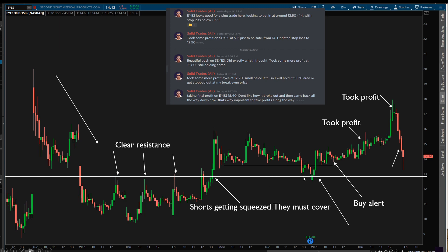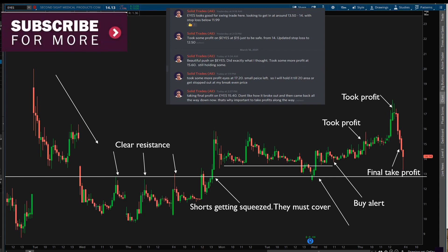That's how you figure out a short squeeze: identify where the shorts are going to be stuck, what they're thinking, and if they're really stuck that's when you get in. Set your stop-loss right below support — if it came back down I would have stopped out for a small loss; if it worked, I took profits. Guys, if you like this lesson make sure you subscribe because I'm going to be posting these videos regularly. Take care, bye.